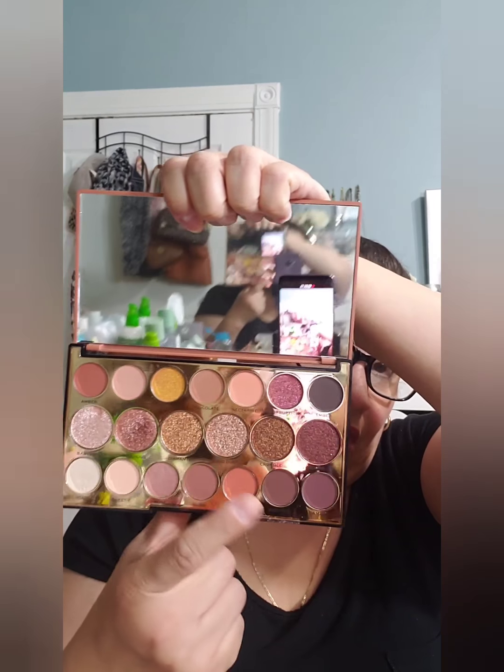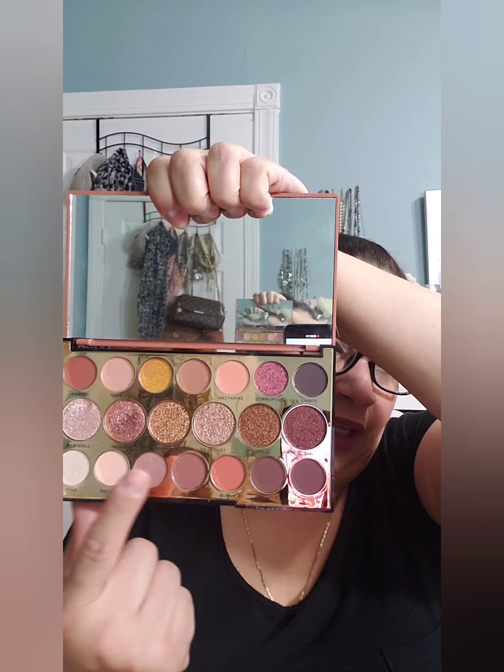One thing that I love about this palette is that the eyeshadows have their names on each of them — I absolutely love that. So we're going to begin with Amber. I'm going to be swatching a lot of these palettes, so I hope you get a snack ready and just enjoy it.